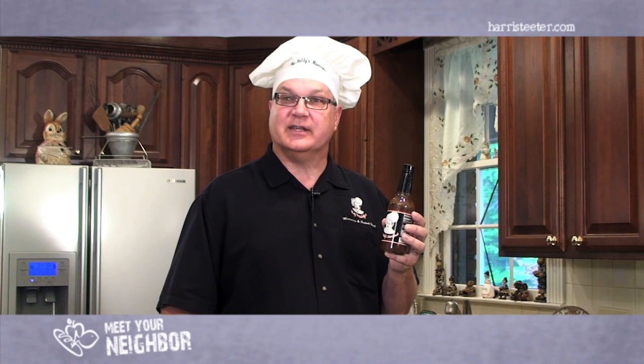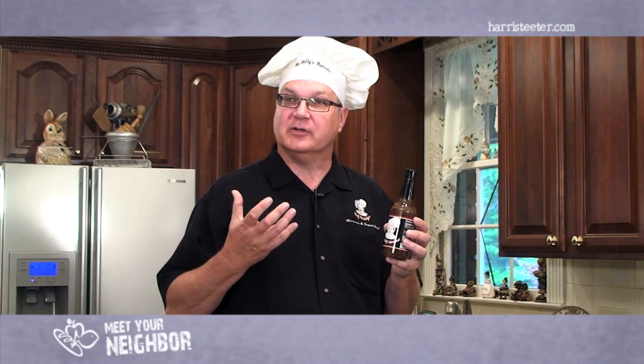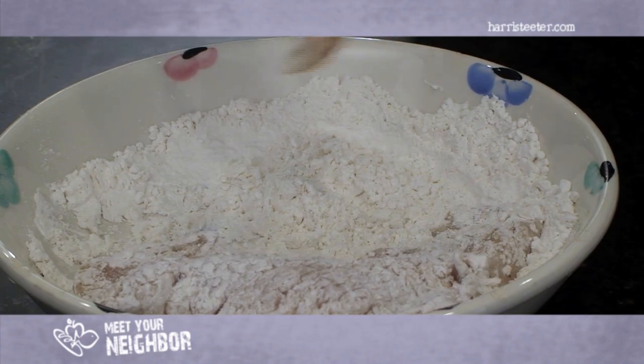One thing about Big Daddy's Marinade is it's going to give you a nice spice flavor into your mouth. It's going to wake you up a little bit, let you know that you've got something good that you're eating, but it doesn't send you to the watering hole to cool it down with a hot spice.